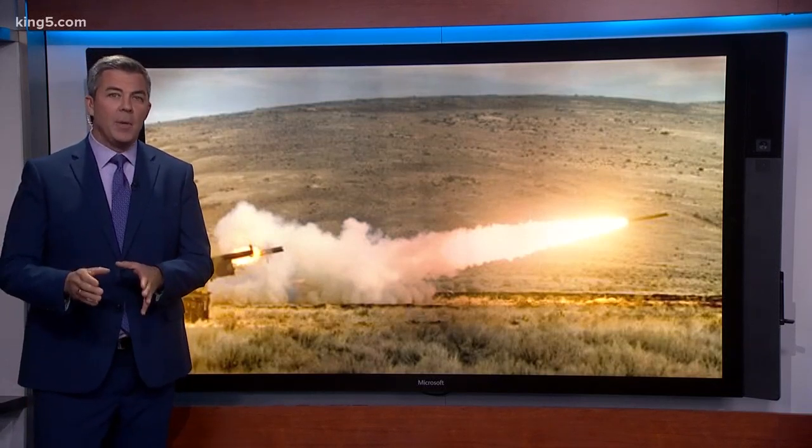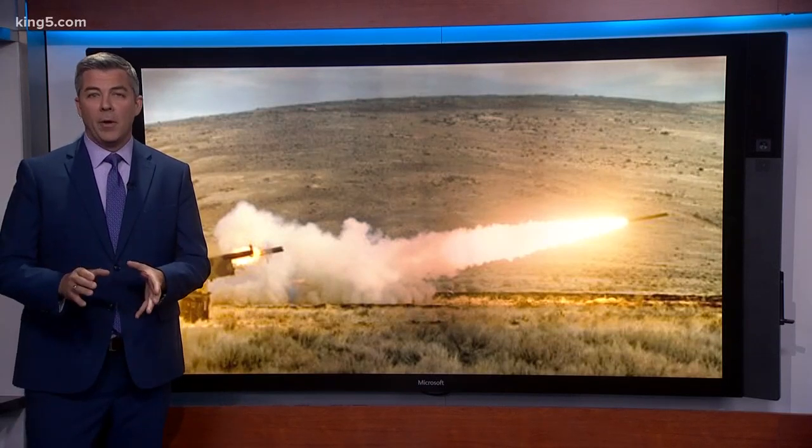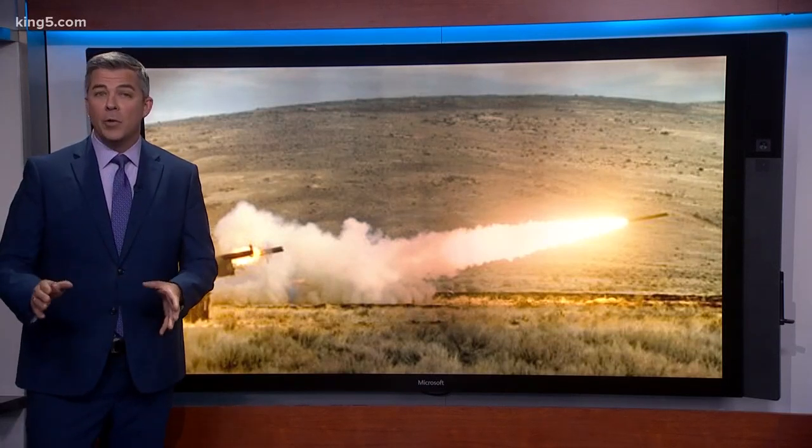Tonight we show you how the Army and the Air Force put the Joint Base and JBLM working together to make HIMARS a weapon on demand anywhere in the world.